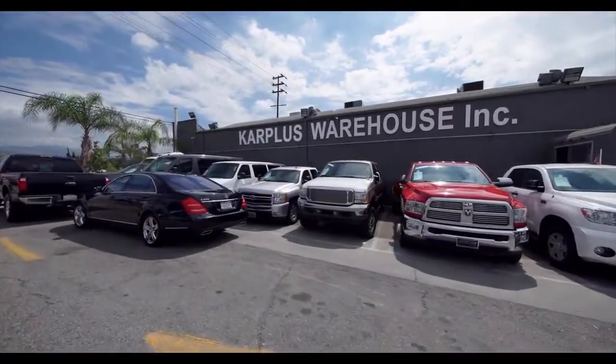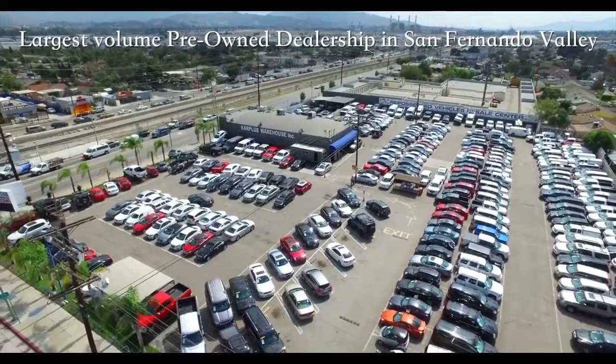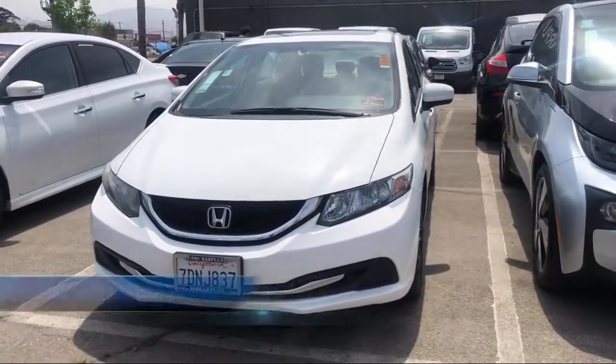Welcome to Car Plus Warehouse, San Fernando Valley's largest pre-owned dealership. Here's a look at another one of our great vehicles from our inventory.